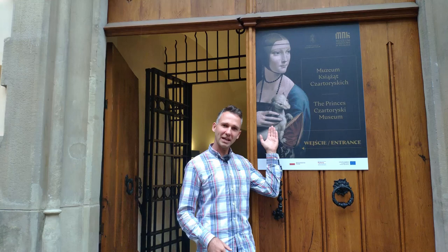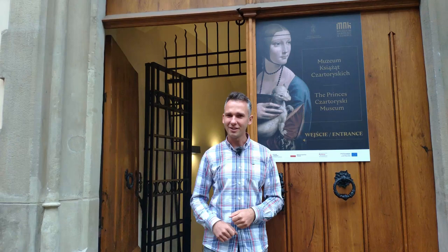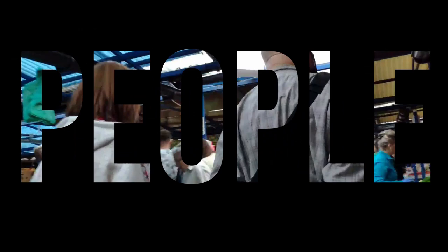Leonardo da Vinci's Lady with an Ermine. In today's episode I want to explain who is on that portrait, what animal she carries in her hands, and if you wait until the end of the video you will find out how I became an owner of that great piece of art.